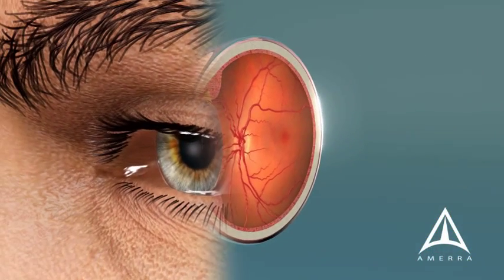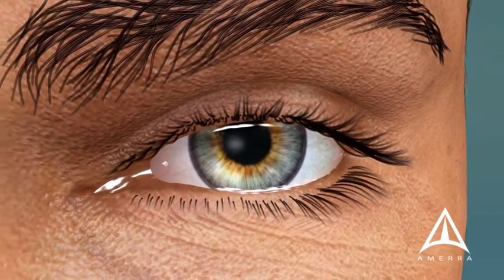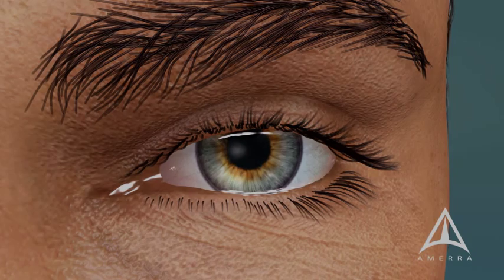Every patient has a different course, and some patients preserve vision for a very long time. Your ophthalmologist will monitor your eyes. Ask about how stopping smoking or vitamin formulations can help to slow the progression of dry macular degeneration.